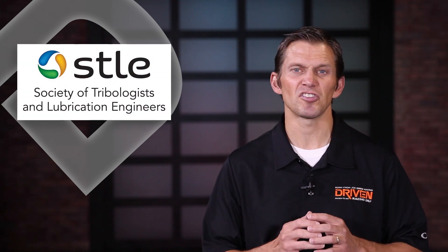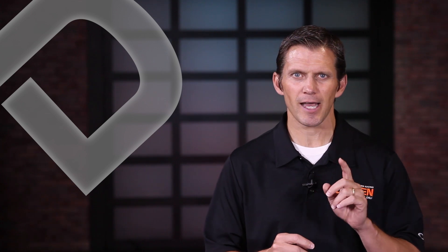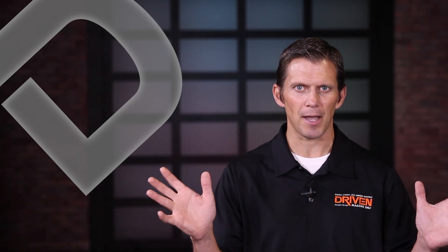I'm Lake Speed Jr. And like we discussed last time, I'm a member of the Society of Tribologists and Lubrication Engineers, and we deal with the science of lubrication. This is part two in our series discussing the five things you should know about oil. Today we're talking about balance.